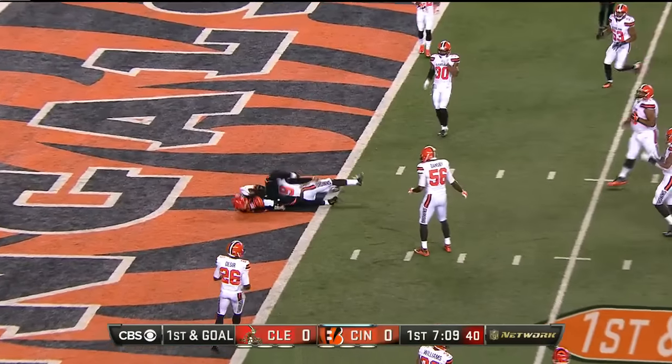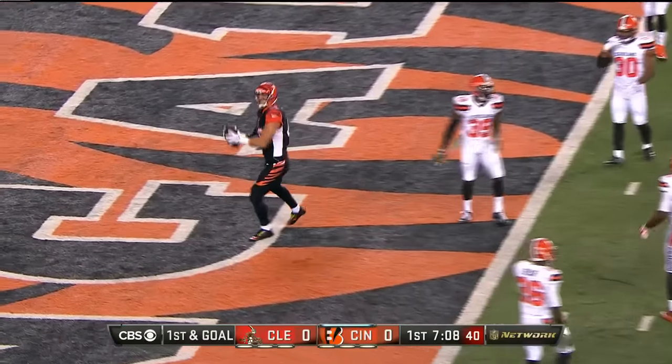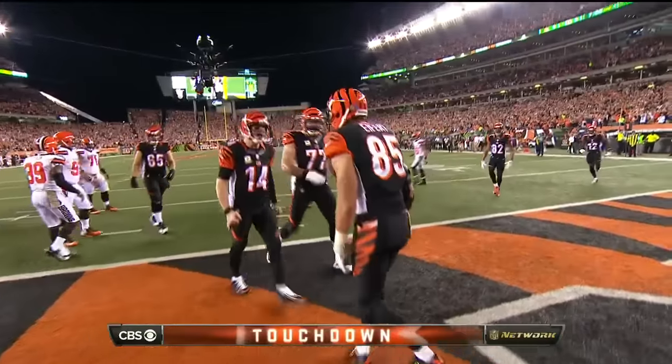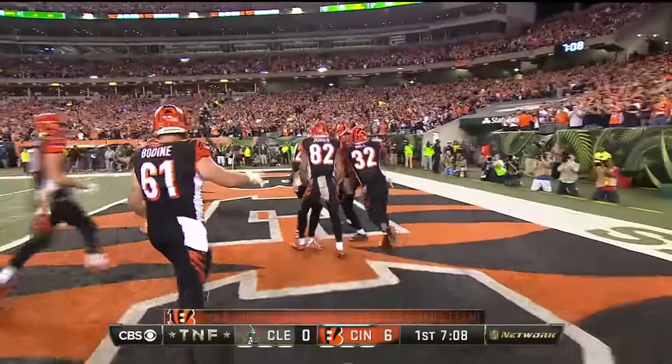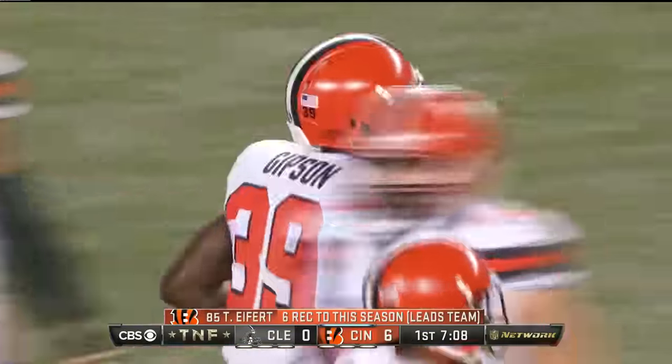Over the top to Eifert, he's across for the touchdown. What a red zone presence he's been for this team this year. Well, he's a difference maker.